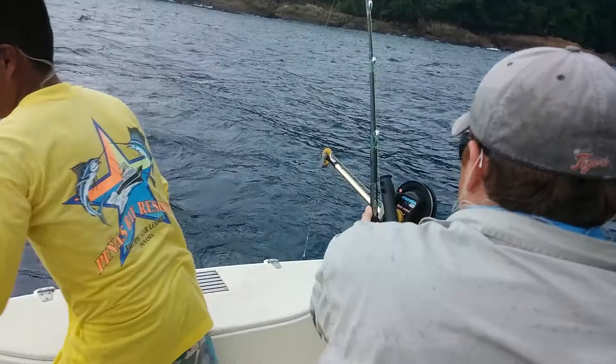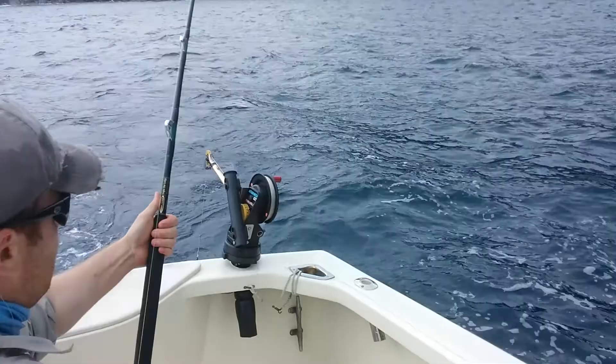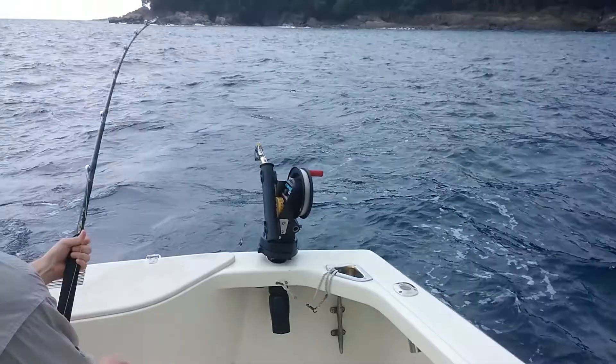He's doing a good job, isn't he? Fish is on. I'm just out of the boat now — I'm going to swim over there. Nick's got a good battle going on here. We all haven't seen the leader or the fish yet, but it's coming up now.